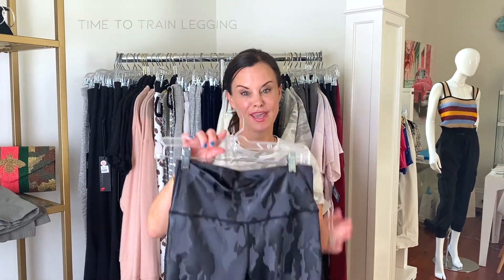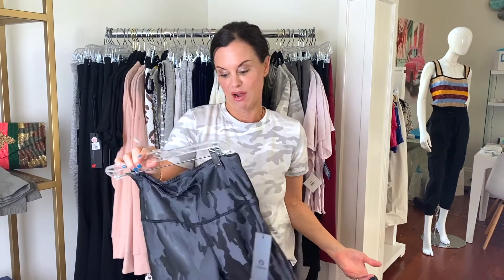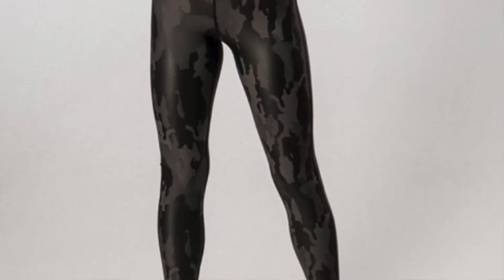One of my favorite pieces that we've just gotten in are these amazing camo leggings. They're so slick and they're super chic. I mean, honestly, I think you could wear them out — not just for a workout or for a run. So I think these are one of the coolest pieces that we've gotten in in our workout line so far.